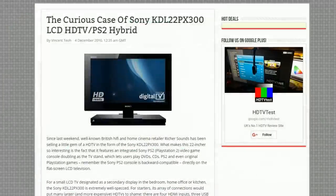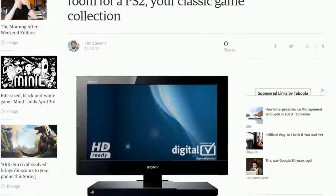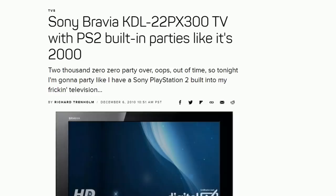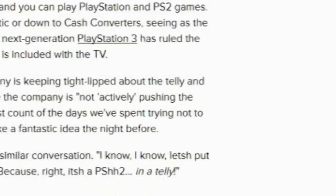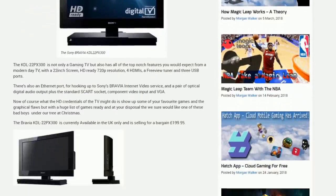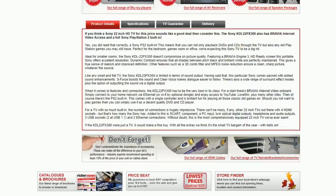By late 2010, news outlets were spreading word of this TV like wildfire. There were rumours of European availability and the possibility of it coming to the United States. However, Sony weren't officially pushing the product, and so its arrival was a limited one, making its way only onto UK shelves, and only stocked by certain branches of the retailer Richer Sounds.